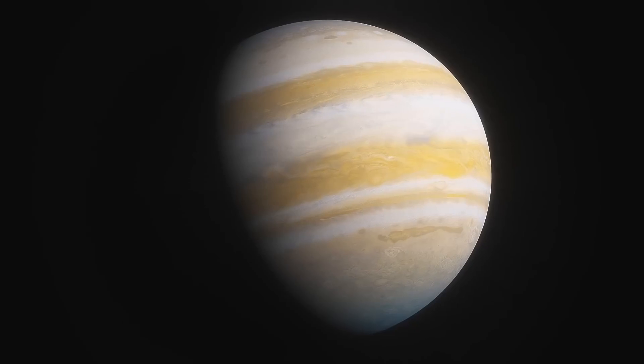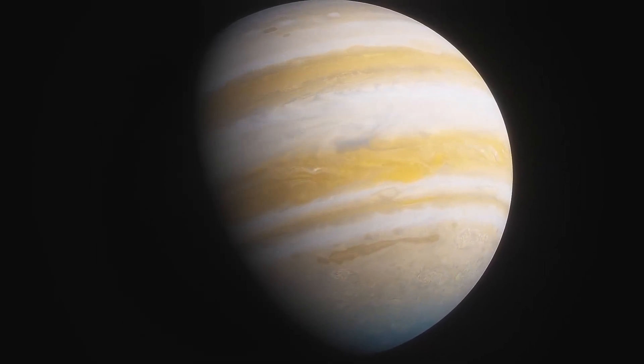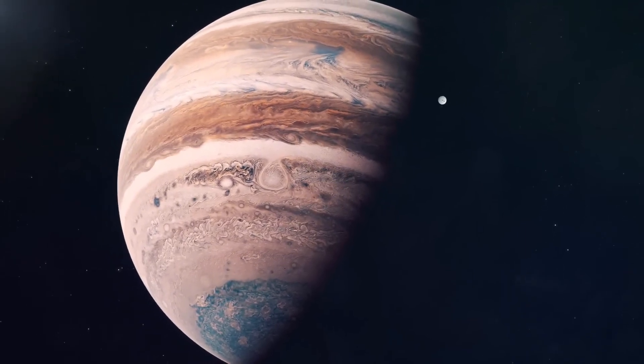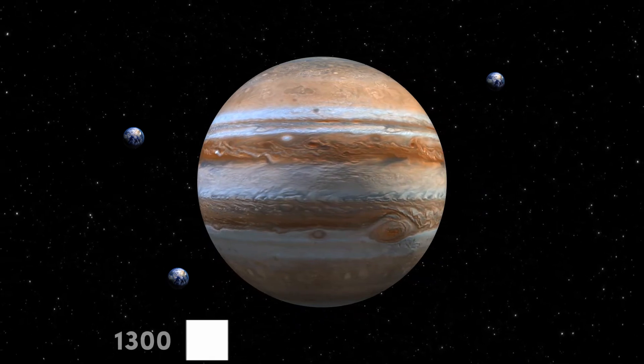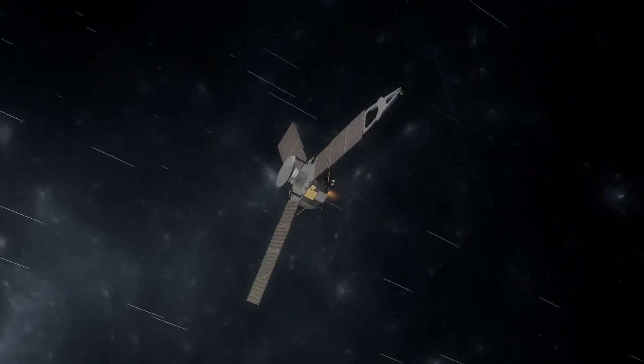Jupiter is the ultimate representation of grandeur in our solar system. Its extraordinary diameter, approximately 139,822 kilometers, is so vast that it could fit more than 1,300 Earths within its volume. Under the watchful eye of NASA's Juno probe, which is currently studying the planet,